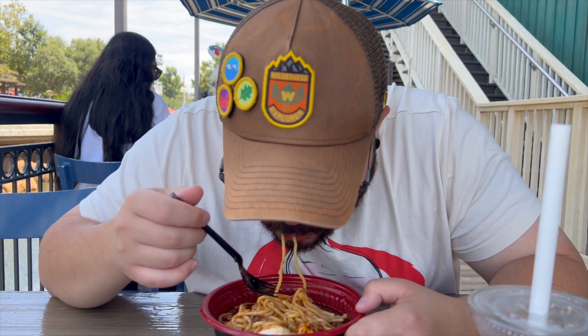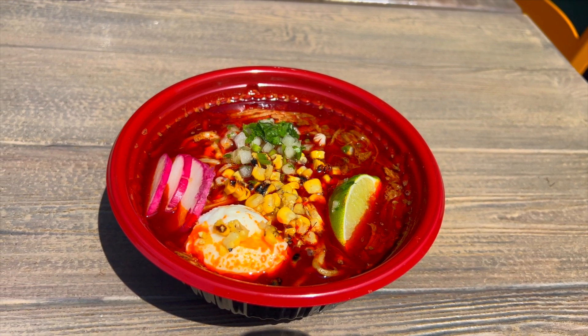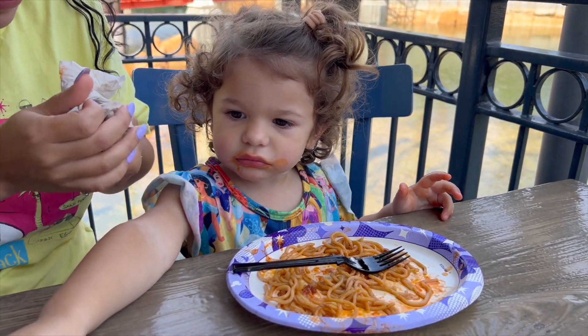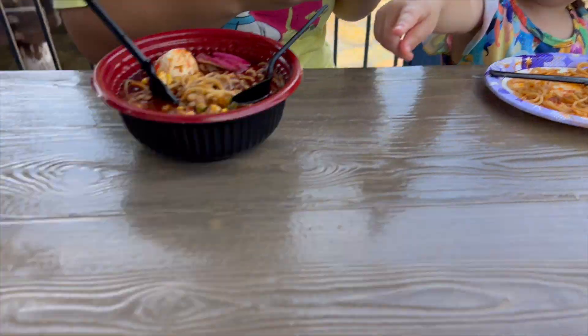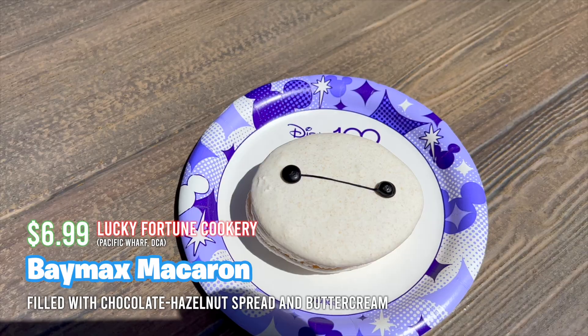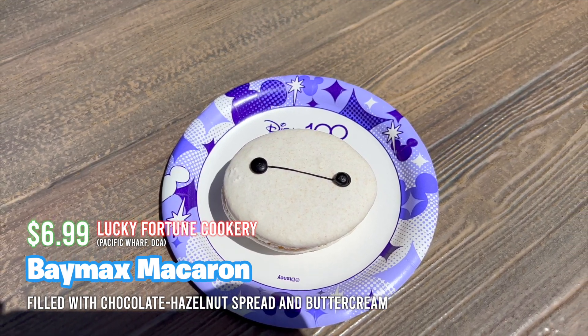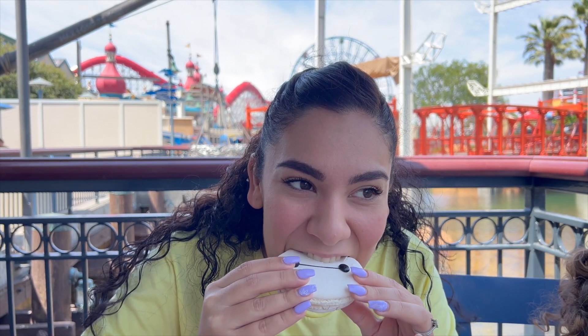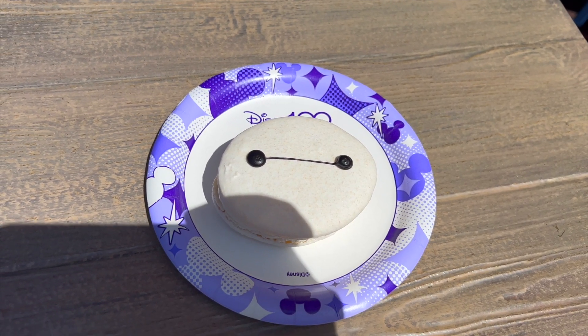The beef was absolutely delicious — very tender and very flavorful. I can see where she's coming from with the extra lime; that would add great flavor. I'm not a huge soup or ramen person to begin with, but this is fantastic. Even Reilani is enjoying the ramen! Next up we're going to try the Baymax macaron. It has a chocolate hazelnut spread as well as buttercream.